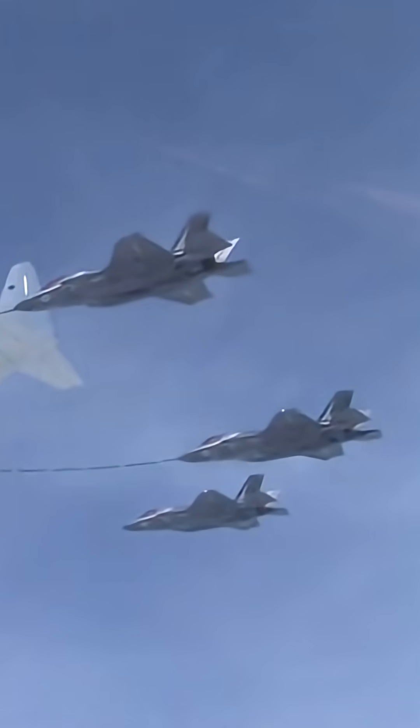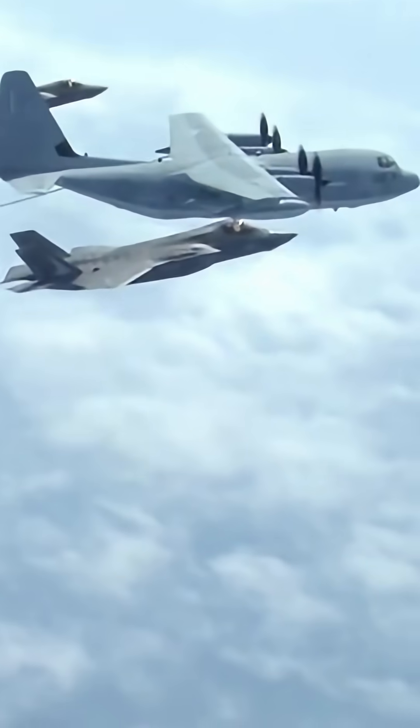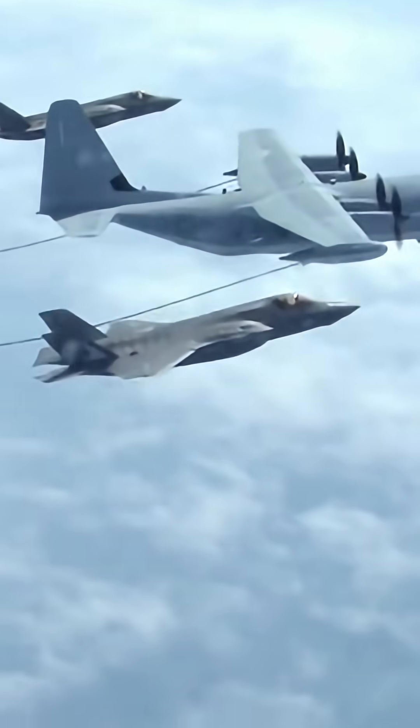Network connectivity. The F-35 acts as a central hub, sharing its operational picture with other aircraft, ground forces, and ships. It's not just a plane — it's a force multiplier.